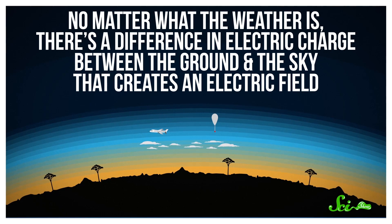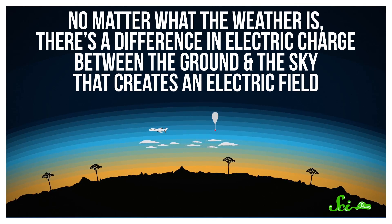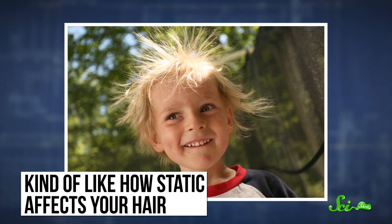The whole thing hinges around the fact that no matter what the weather is, there's a difference in electric charge between the ground and the sky that creates an electric field. So if the spider's silk picked up some of that static charge, those threads could be pushed by the electric field. Since like charges repel one another, the charge of the ground, or whatever the spider is standing on, would propel the silk out and up. And enough pushing could fling the spider into the sky.